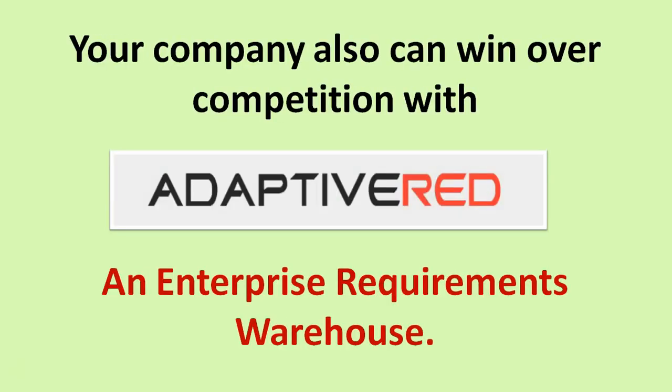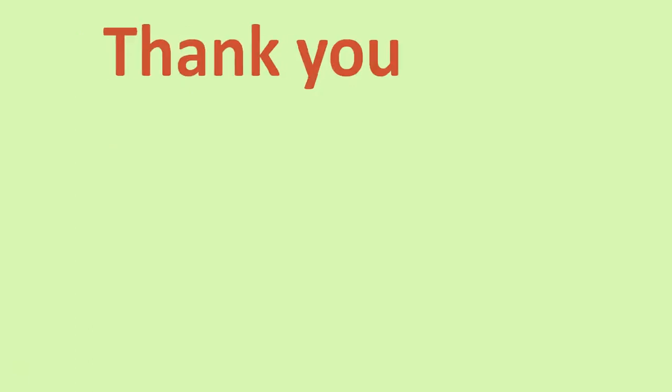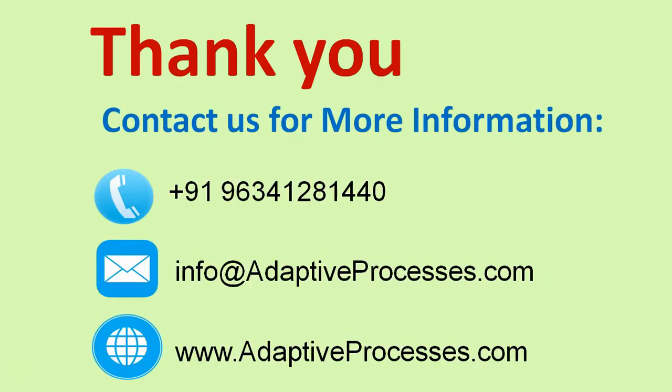Your company also can win over competition with Adaptive Red and enterprise requirements reuse. Thank you for watching the video. Contact us for more information on Adaptive Red. Thank you.